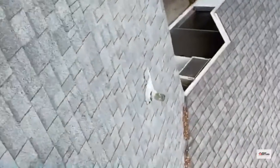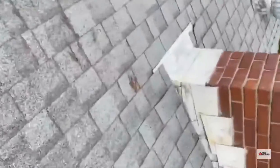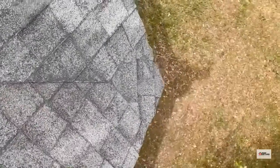Moving along, no gutters at all on this house. There are lifted shingles or lifted flashings here on the chimney, more debris, more damaged ridge, and a bunch more granulation — which tells me this roof is probably closer to 20 years old.